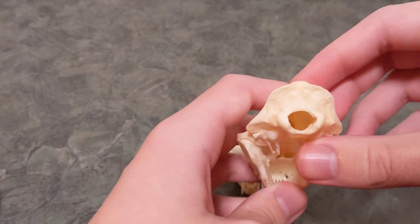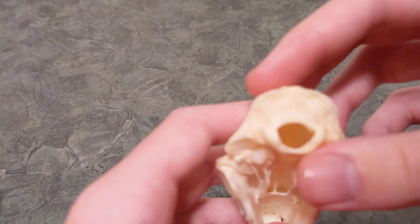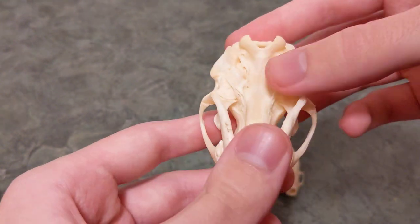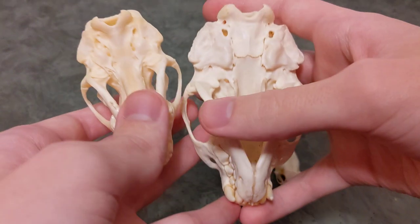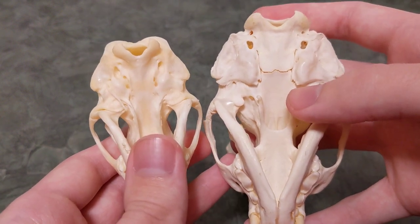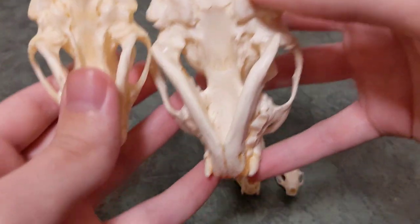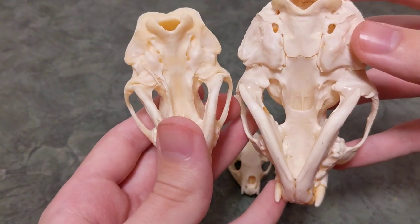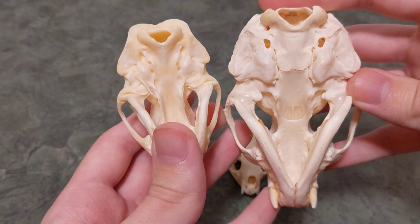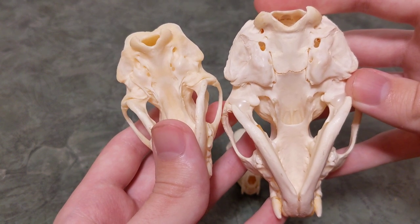With the skunk skull, we have an interestingly shaped foramen magnum that's a little bit asymmetrical — just a deformity within the individual. And the auditory bullae: with both the skunk and the mustelids, the auditory bullae are kind of flat and not very prominent — they just blend right into the skull. Whereas with cats and dogs, they're much more pronounced and obvious. Looking at these, you're like, are those them? They're just small and flat, very interesting how they're positioned like that.